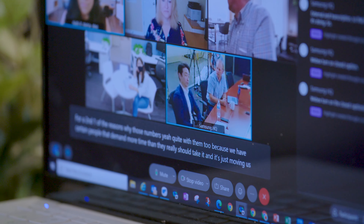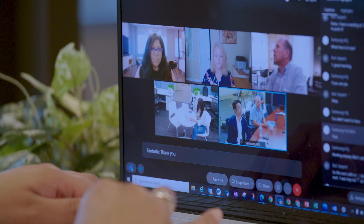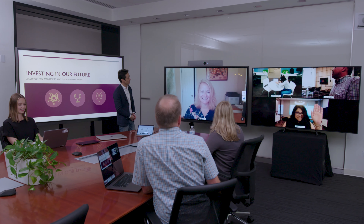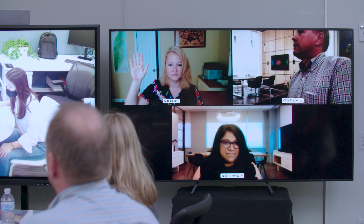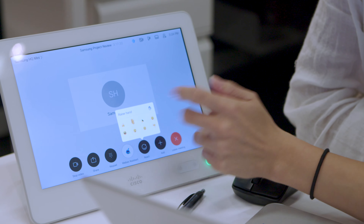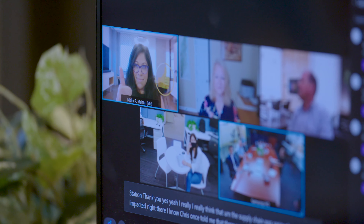Create more productive and inclusive meetings with Cisco WebEx's Live Transcription and Translations features, all shown in real time on every interactive display, laptop, or monitor. Never miss a detail and ensure optimal accessibility with live transcription and closed captioning, supported by speaker tracking to ensure you always know exactly what was said and by whom.